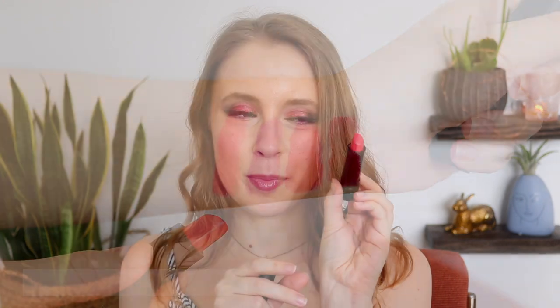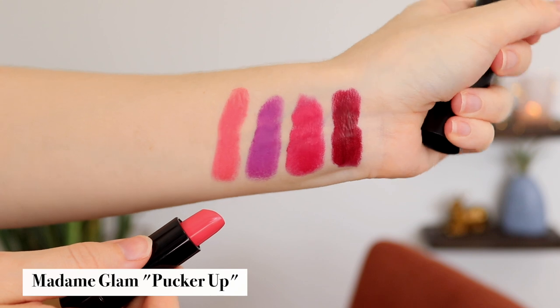So you can see we've got all kinds of different bold colors here. Next is a coral lipstick from Madame Glam. They don't sell this anymore, but this is their velvet lipstick in the shade Pucker Up. Very bright, very coral. Definitely a color that needs to be worn with a specific eye look, otherwise it just kind of clashes. So that'll be interesting.